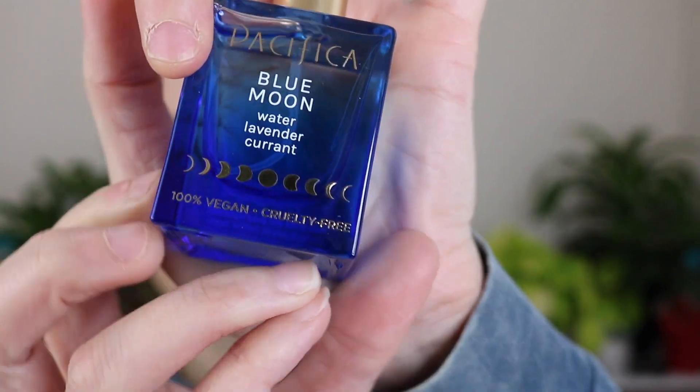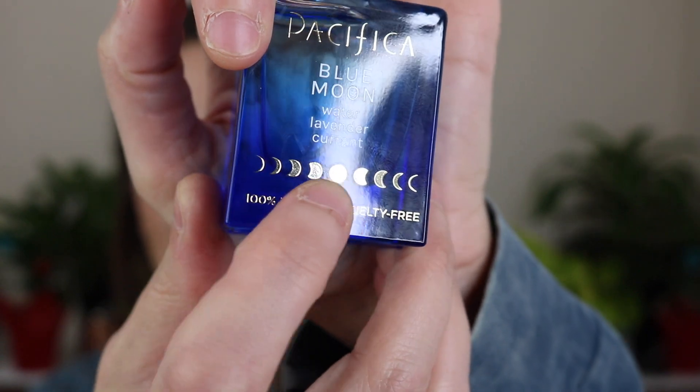Somebody asked me if I was going to be picking up these new Pacifica fragrances, so I started with these two. I'm also doing a swap with somebody, so she's going to be sending me a third one, and then I will have three of the four. Let's start with the first one I picked up, which is called Blue Moon. This is gorgeous — I knew I would love this.